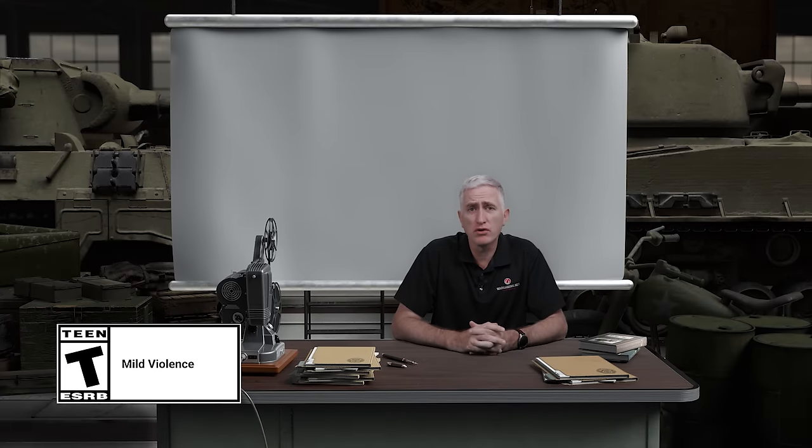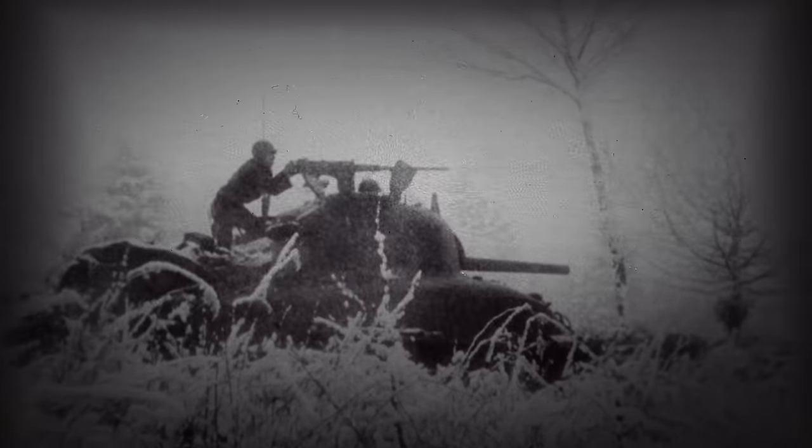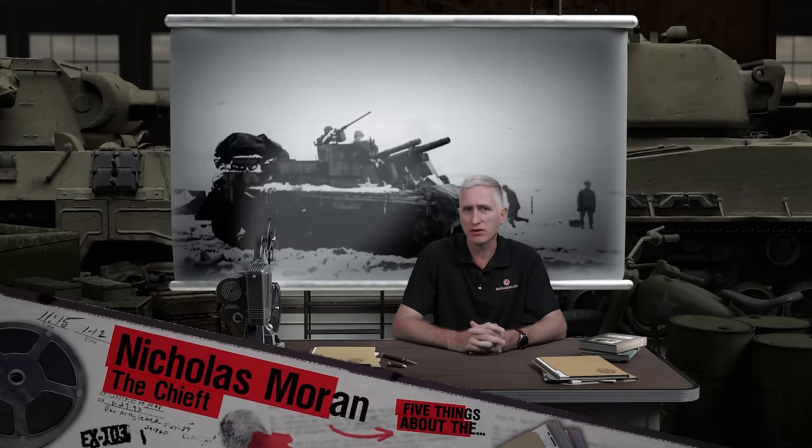Greetings all! For those of you who are thinking that this channel is just about vehicles, it's not. This is going to be a quick little video giving you five things about the Battle of the Bulge, and as always with an emphasis on some of the lesser-known facts. You don't need me to tell you that McAuliffe said 'nuts,' as in most every other Bulge video out there. So, onwards!